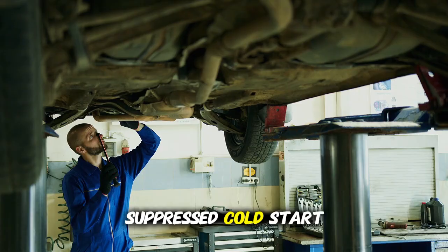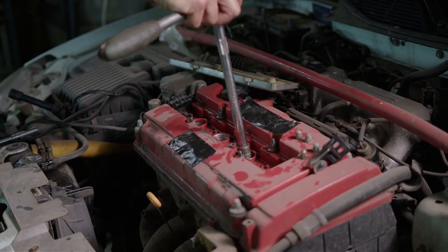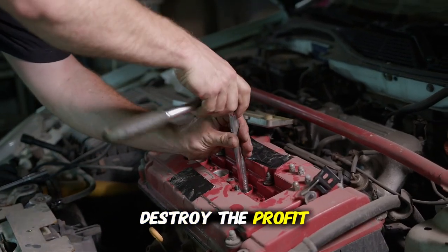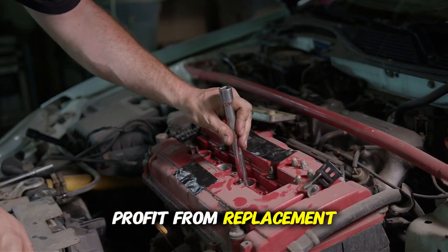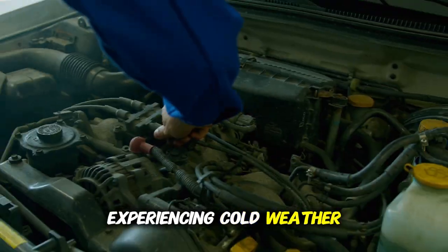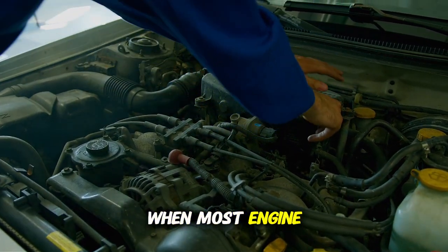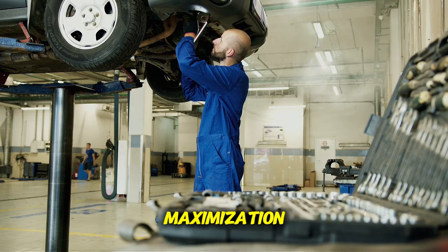The ultimate truth from these seven suppressed cold start tests is that 5W-40 provides dramatically superior protection compared to OW-20, which oil companies aggressively market despite knowing it causes substantially more engine wear. Oil companies threaten legal action to suppress results because publication would destroy the profit model built on selling inferior thin oils at premium prices. Share this suppressed testing information with every vehicle owner experiencing cold weather, because informed consumers can protect themselves through knowledge of independent testing proving which viscosity actually delivers protection during cold starts when most engine wear occurs.